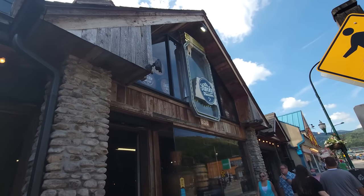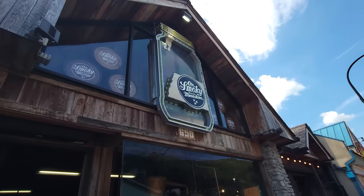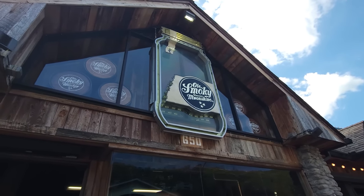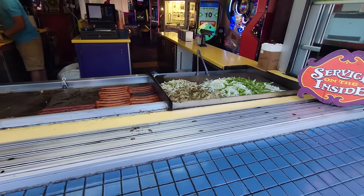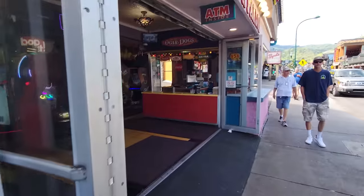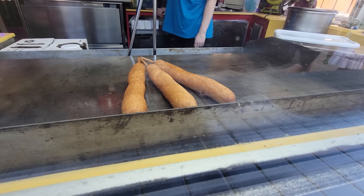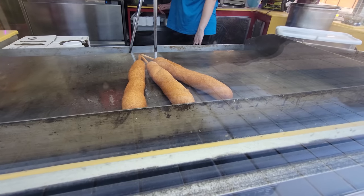A lot of moonshine is made right here in Gatlinburg, but I don't think we can ship that through the mail — that might be illegal. And we can't ship an Ogle Dog either — it wouldn't make it. A caramel apple wouldn't make it either.